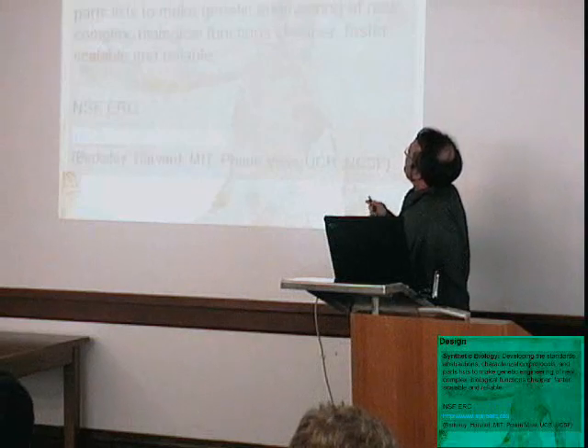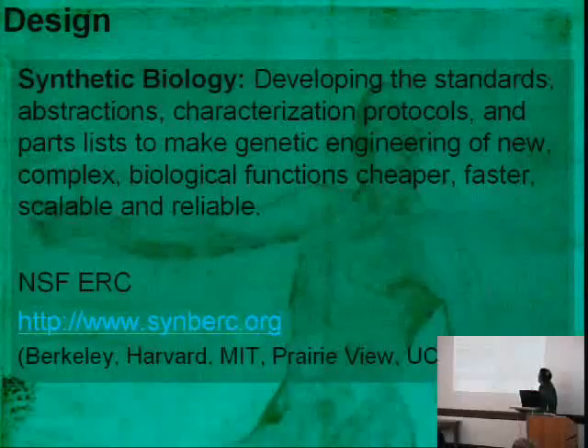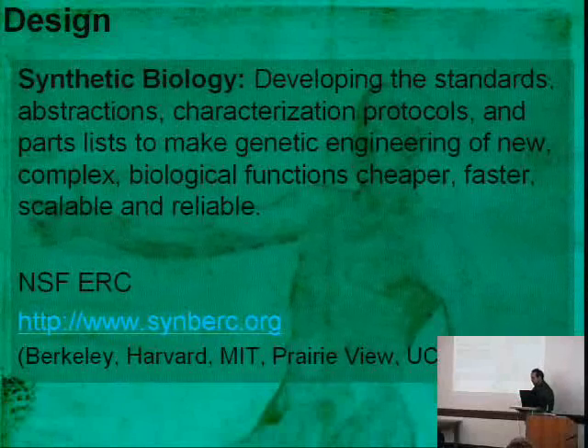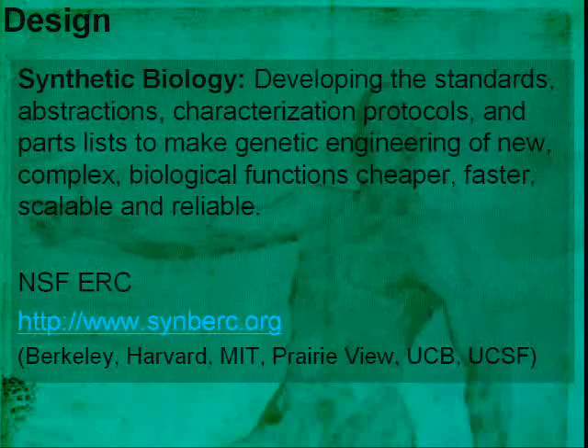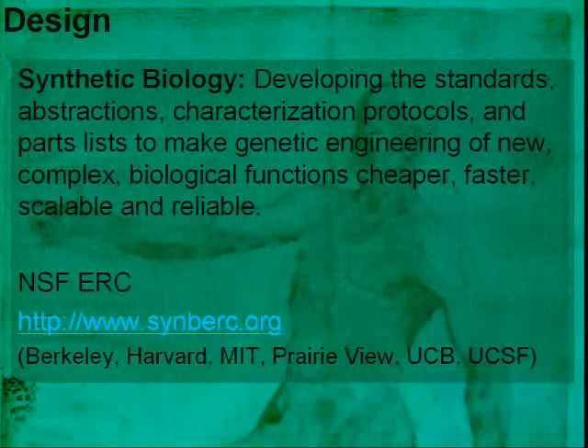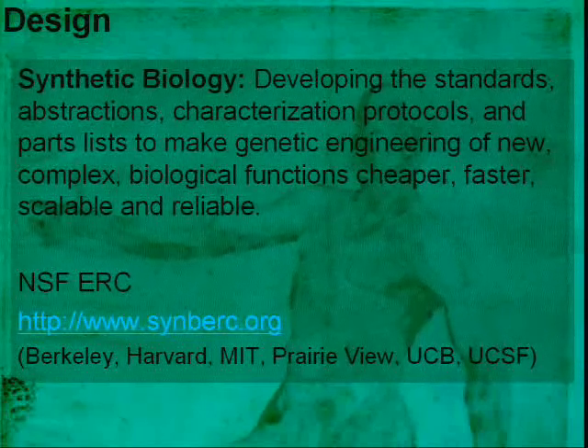There's a new NSF Engineering Research Center recently granted to Berkeley, UCSF, MIT, Harvard, and Prairie View University called CINBURC, which has a 10-year plan to make this into something more scalable. This is being led by Jay Kiesling and Wendell Lim.